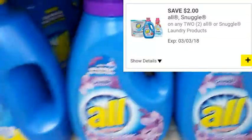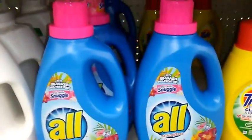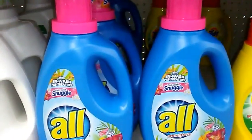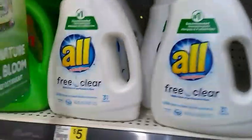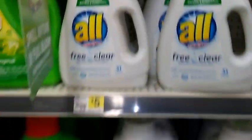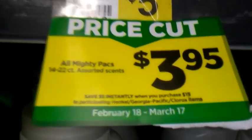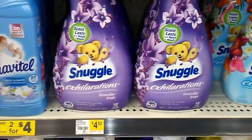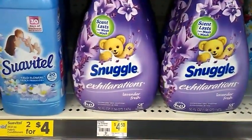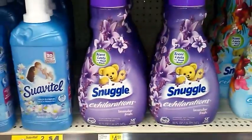The All liquid laundry detergent — the 37 to 50 load and 46 to 50 ounce — will be included in this deal, as well as the All Free and Clear 46.5 fluid ounce bottles. These are normally $5.00, on sale two for $6.00 — a pretty good deal. The All Mighty Packs are also included in the instant savings deal. The Snuggle liquid laundry detergent, the 58 to 60 load size, is also included.